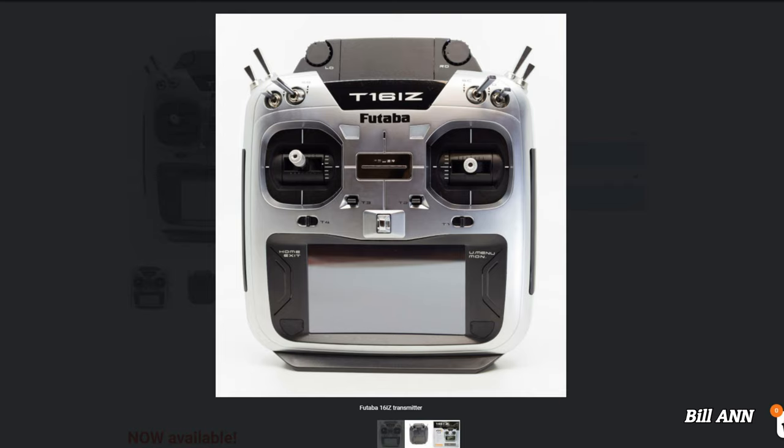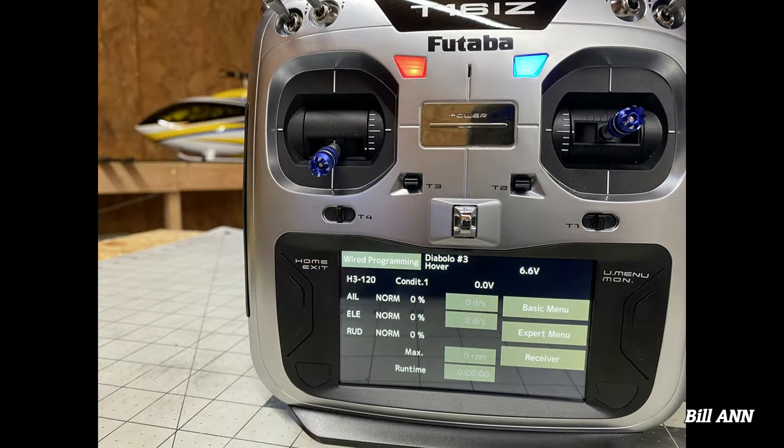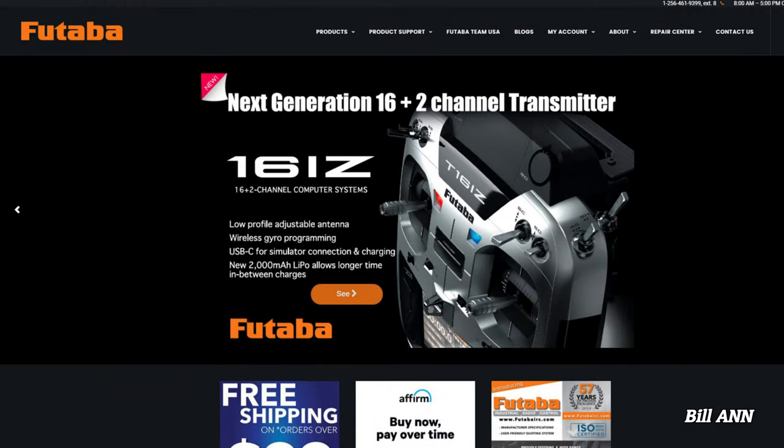The 2.4GHz 16iZ features 16 channels plus two switch channels. The radio features Futaba's fast test system, which allows data to be checked from the receiver to your transmitter. Other features include S-Bus 2 and a beautiful 4.3-inch colored touchscreen. A microSD card can be used for model data, music files, voice files, and picture files. The microSD card can also be used when updating the software features of the 16iZ. The 16iZ allows for audible telemetry data to be read aloud along with a vibration alarm system.